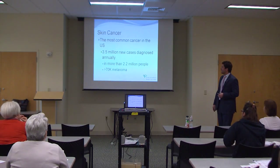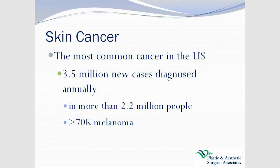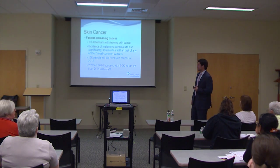Skin cancer is the most common cancer in the United States. You think about pancreatic cancer, lung cancer, colon cancer — this is the most common, and definitely underrated as far as people's awareness of it. There are three and a half million new cases diagnosed annually, more than 2.2 million people — far higher than some of the other cancers you may think are more prevalent. More than 70,000 of these are melanoma. One in five Americans will develop skin cancer.